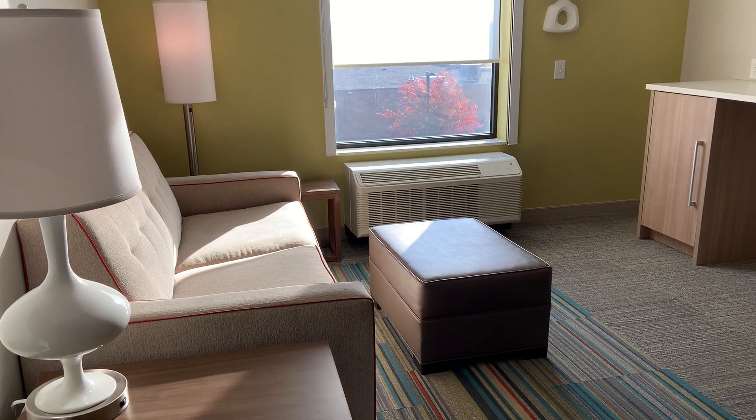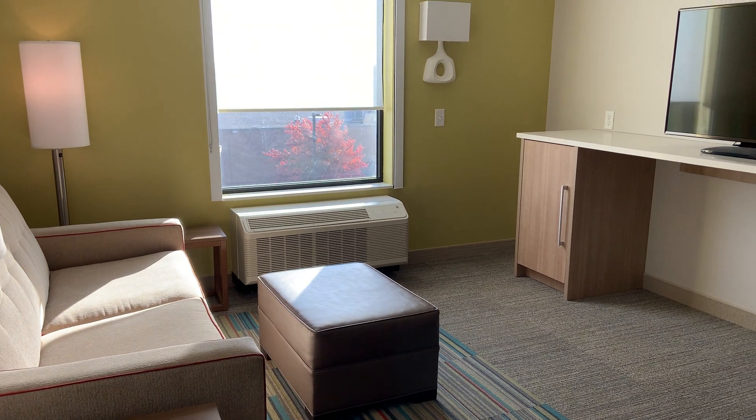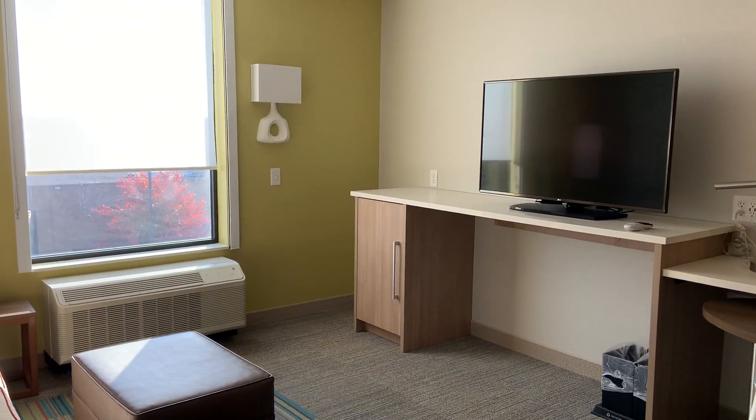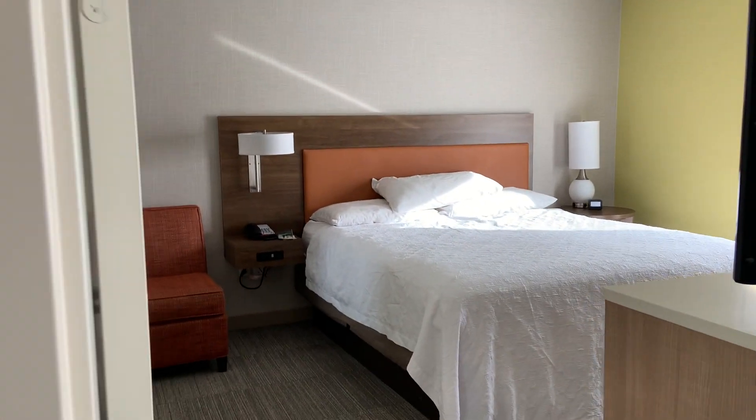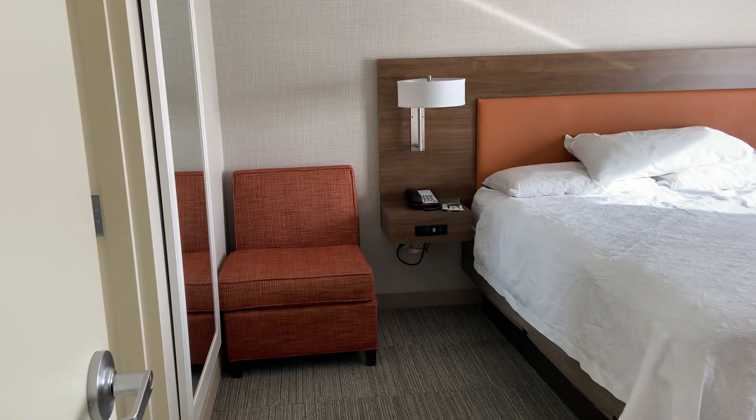There is a sitting area, TV with all the channels, and a separate bedroom. It's the Home 2 Suites.